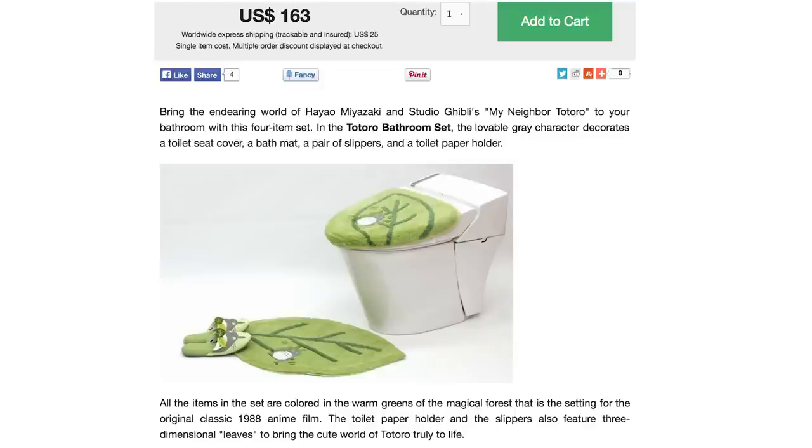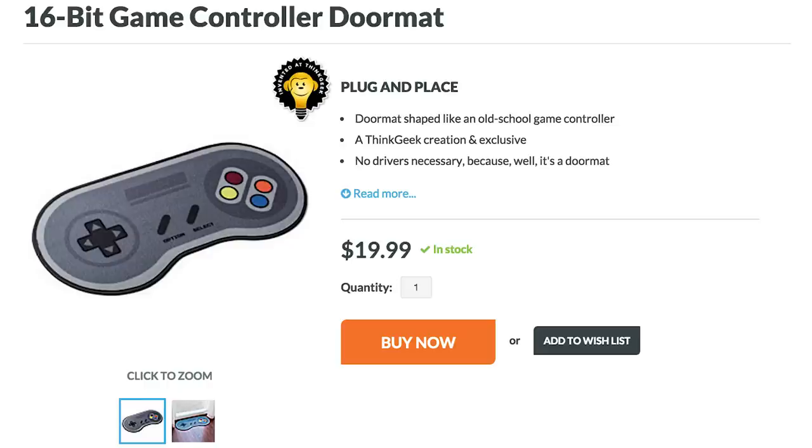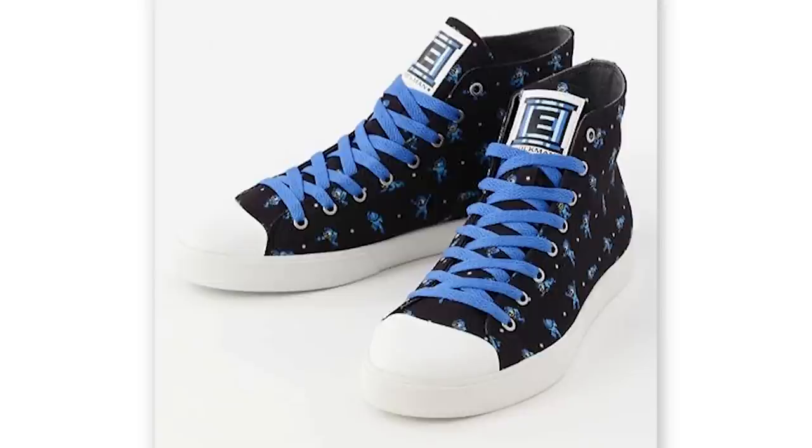What's this? A Totoro bath set? This will go perfect with my 16-bit game controller welcome mat. Now I finally have something to wipe my Mega Man sneakers on.